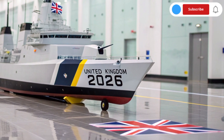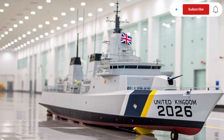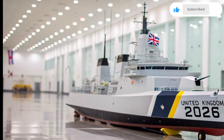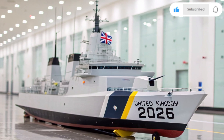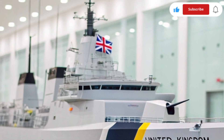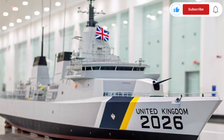The ship's name, Resolute, echoes through history. The original HMS Resolute was a 19th-century exploration ship famous for its Arctic missions and for being the inspiration behind the Resolute Desk in the White House. The 2026 model brings that same spirit of courage and innovation into the modern age.